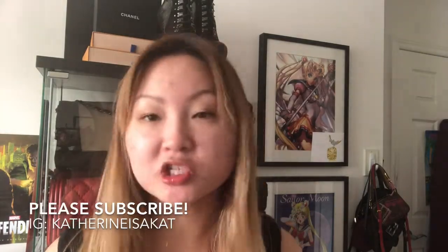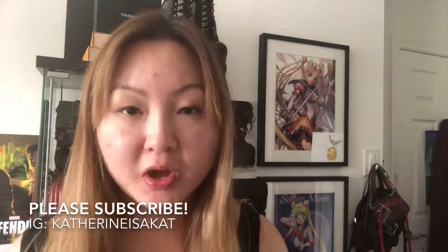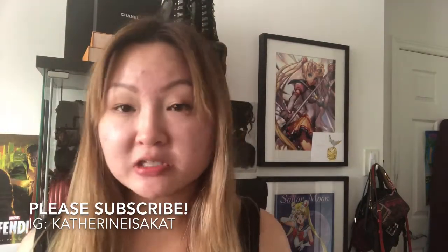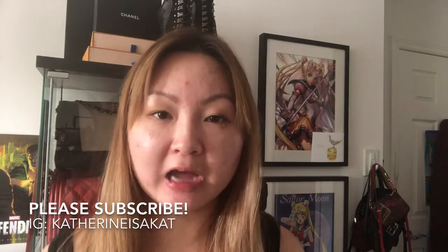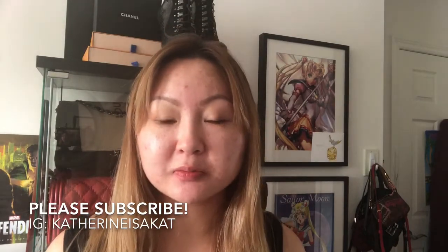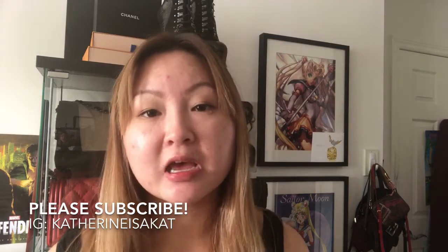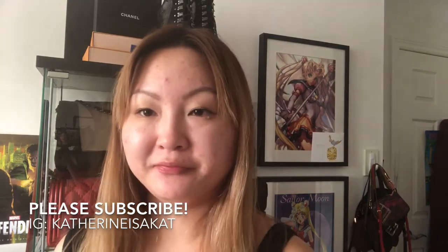That's my haul, guys! I hope you enjoyed — I got a lot of great deals. I'm strictly on a shopping ban for the rest of August. Thank you all for watching. Please let me know if you have any questions about any of the items, and you can message me on Instagram at Catherine Is A Cat. Please subscribe to my channel — I really appreciate it — and I'll see you in my next video. Bye everyone!